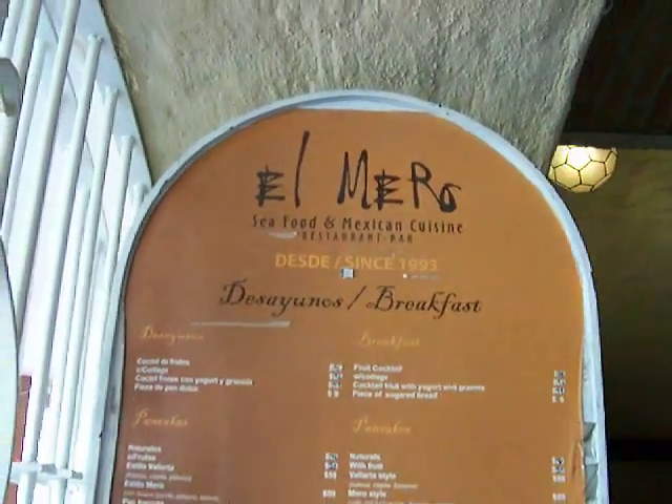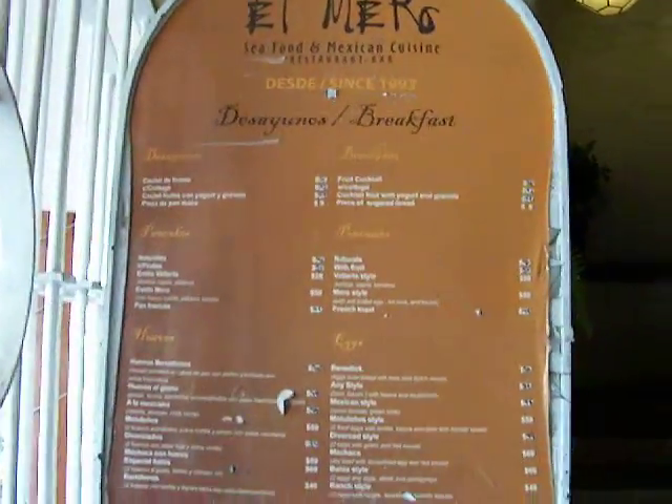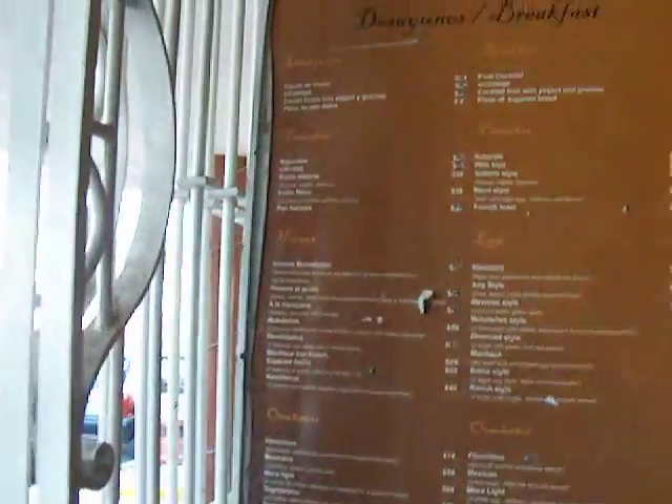We're here at El Mero. This is where the breakfasts are for the Inertia Tours' Puerto Vallarta Spring Break program. You can come here and they've got several choices. You can see some of the choices that you're going to be able to get.